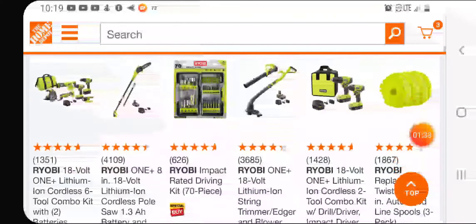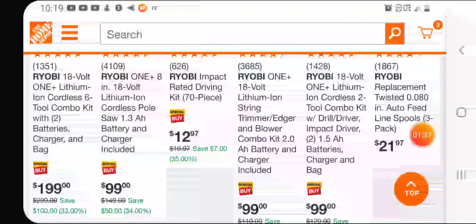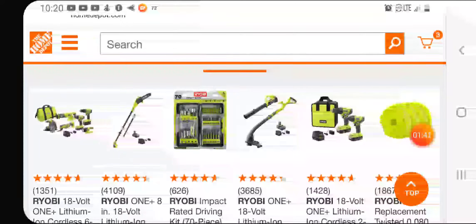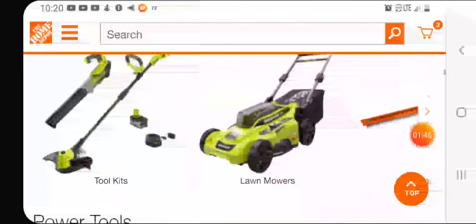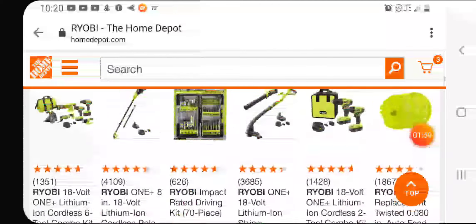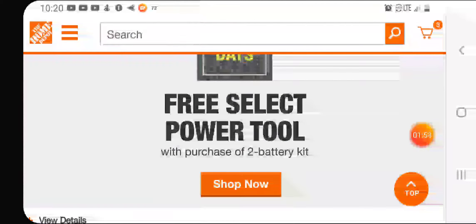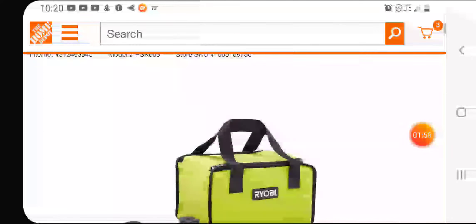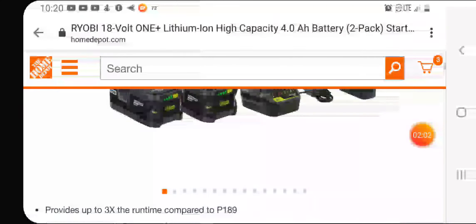Over at Home Depot it's $99 and you can choose from all these deals. You also have some other deals — like $12.97 for the 70-piece impact screw bit kit. I'm going to look at the tools that you get.